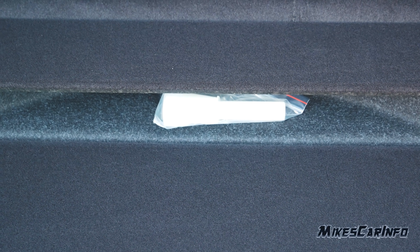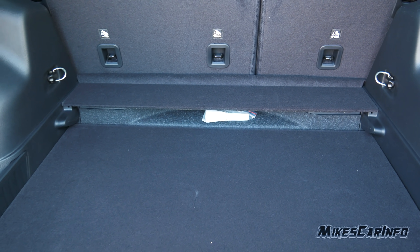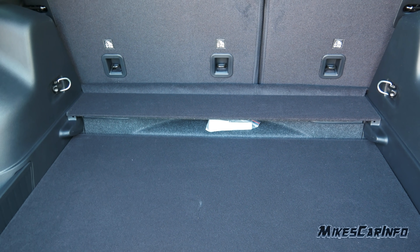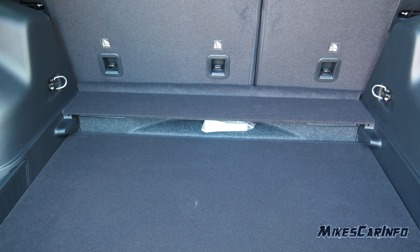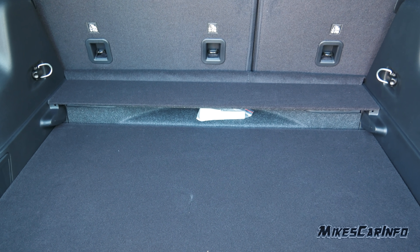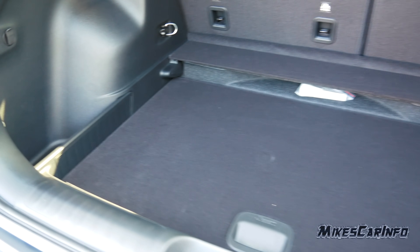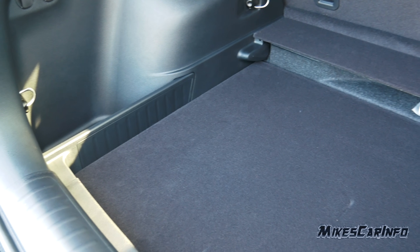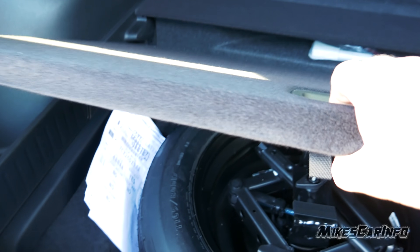You might be wondering what this is — that is a funnel, just in case you need to use the capless fuel inlet. You won't be able to use a gas can without that funnel, so it's stored in that little secret location. The lower load floor gives you more height and kind of acts as a tray to keep things more contained.